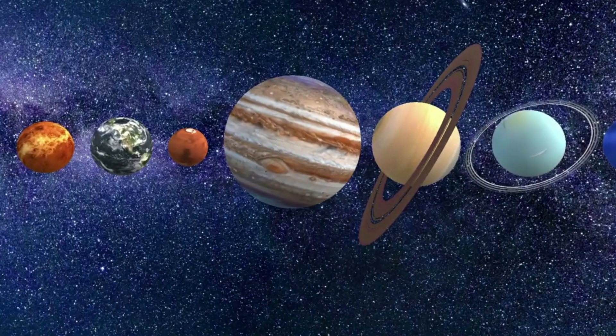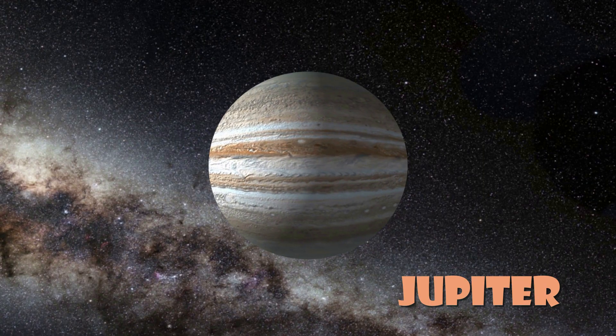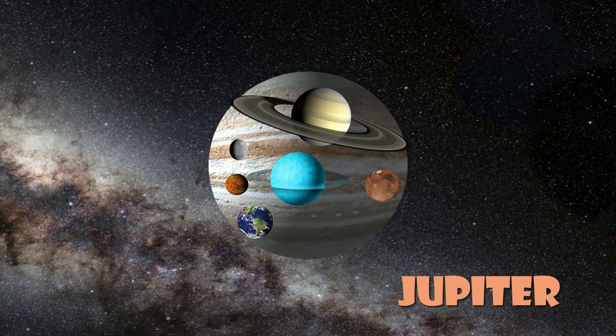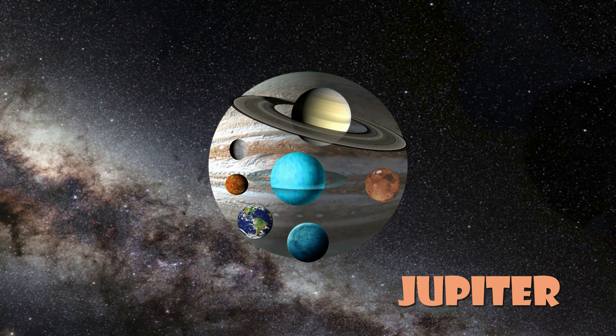Jupiter is the biggest planet in the solar system. It's so big that all the other planets could fit inside it. Jupiter is like a giant, gas-filled balloon, and it has 80 moons — more than any other planet.